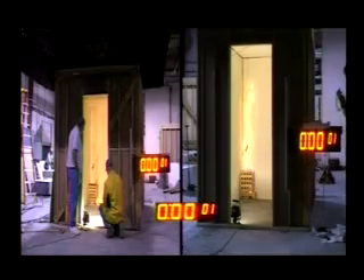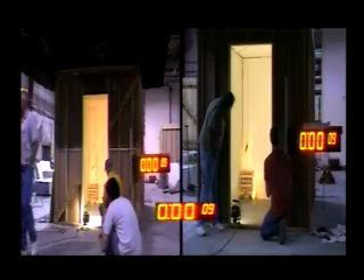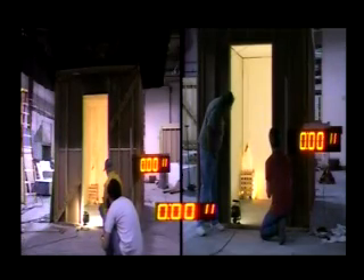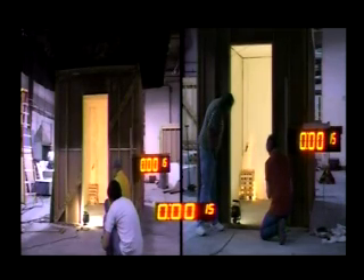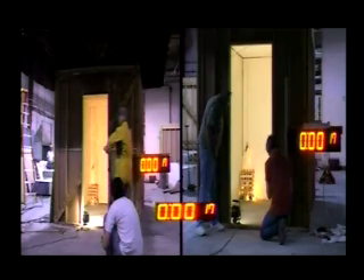This video demonstrates the room corner test for Factory Mutual Standard 4880 and Underwriters Laboratory Standard 1715. The test was conducted on 5/8 inch plywood at Western Fire Center, an ICBO-ICC certified fire testing laboratory in 2005.